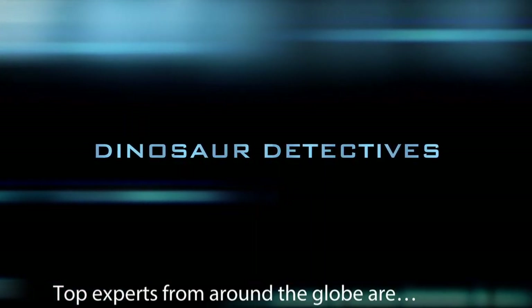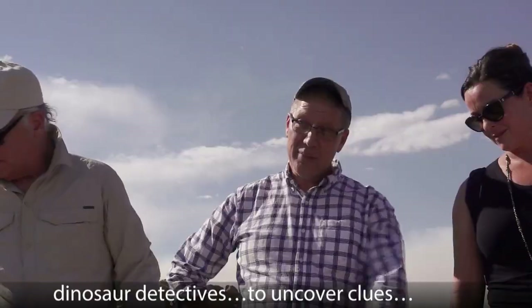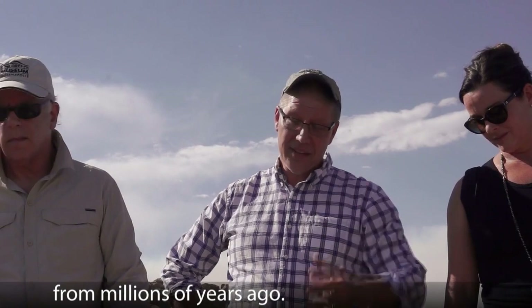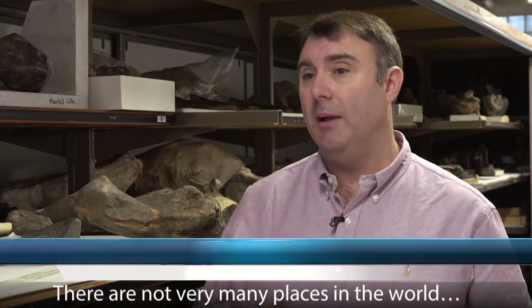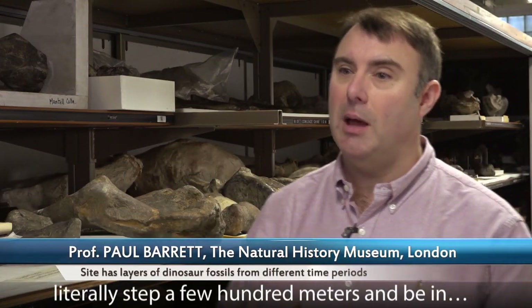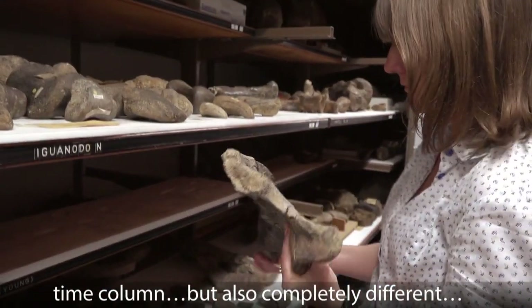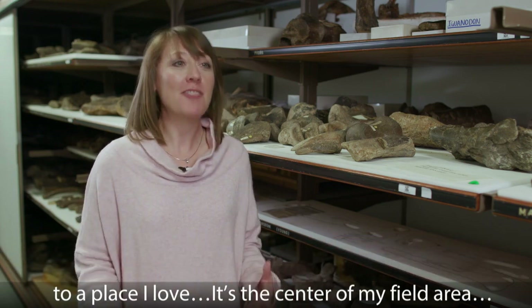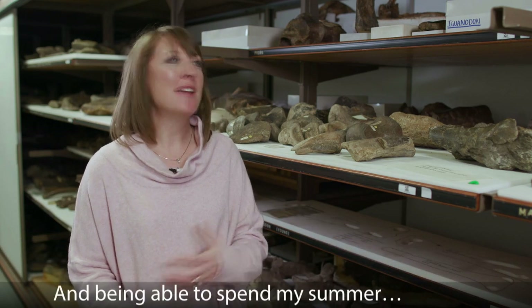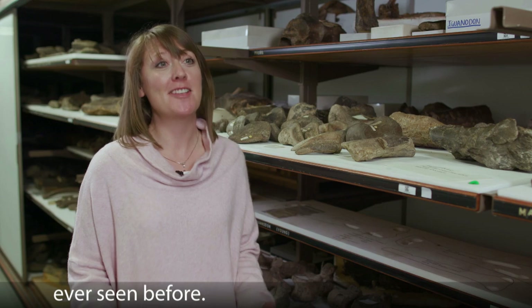Top experts from around the globe were joining scientists and explorers from the Children's Museum to serve as dinosaur detectives to uncover clues from millions of years ago. From the Natural History Museum in England: there are not very many places in the world where you can do field work where you can literally step a few hundred meters and be in completely different parts of not only the time column but also completely different environments. The most exciting thing for me is being able to go out to Wyoming — the center of my field area where I do a huge amount of research — and spend my summer digging up dinosaurs, finding new species, and seeing things that literally nobody has ever seen before.